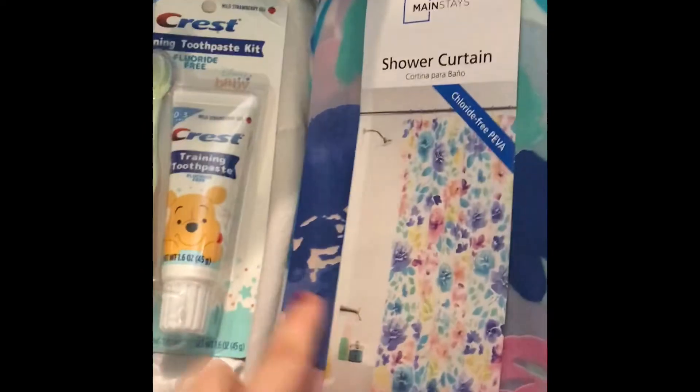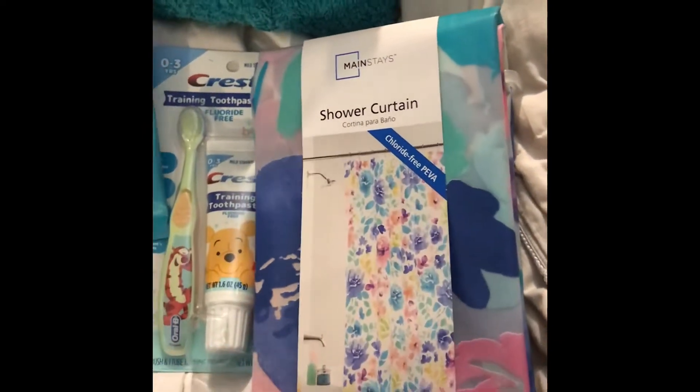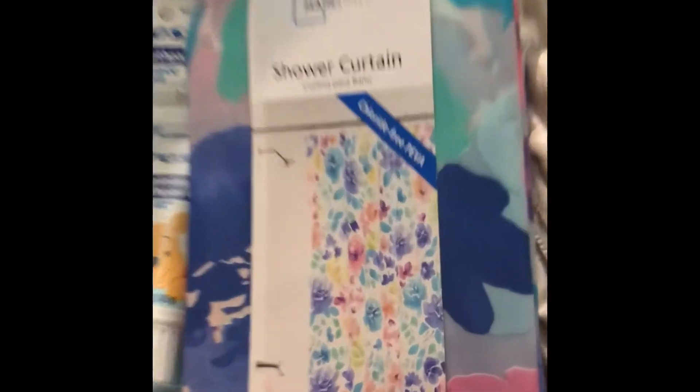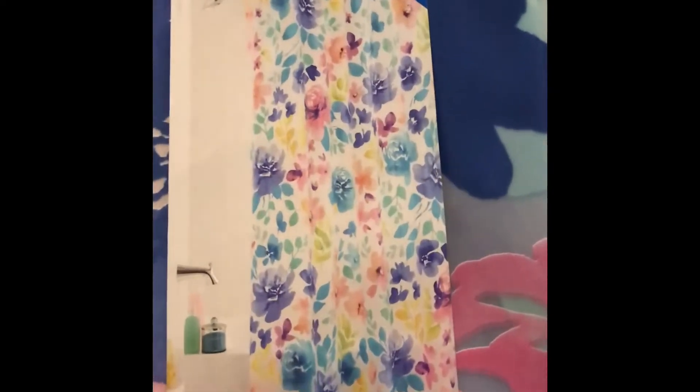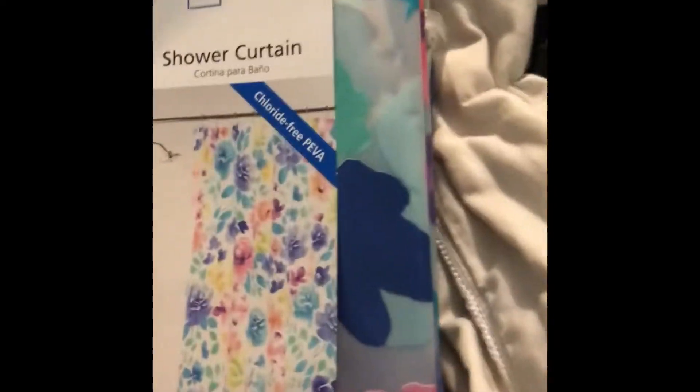We need a new shower curtain because along with our bath towels, our shower curtain has a hole in it too for some odd reason. My daughter picked this out — super cute, it's got flowers on it. We already have a liner so we don't need that.